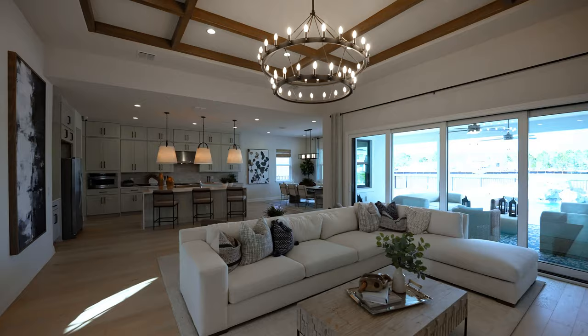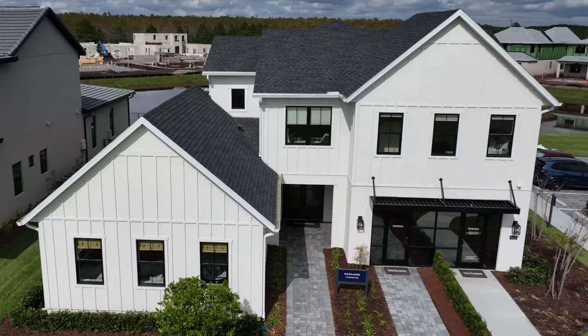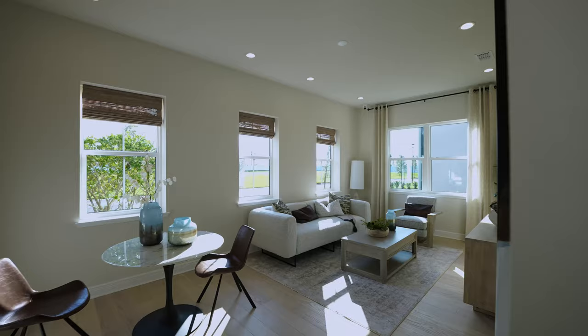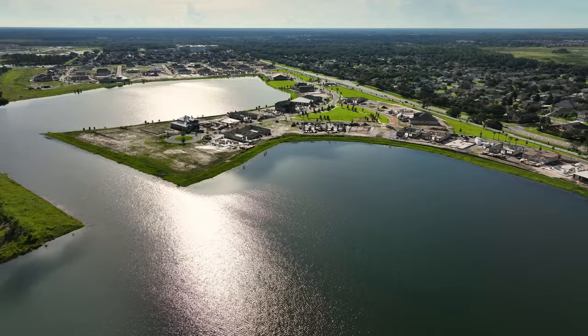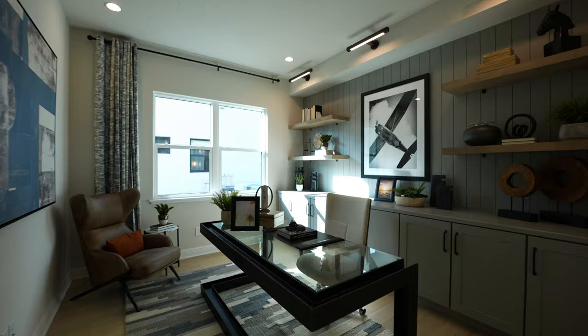Toll Brothers in Laurel Point Lake Nona. We're here in the collage collection and the Marsan floor plan, which can be customized in a lot of different ways, including with the pool in the back and the multi-generational suite in the front. We're taking you through this model home as well as many other design options, and also telling you a little bit more about the Lake Nona growth we're experiencing going into 2023. Come on a tour with us and learn more about Toll Brothers here in Laurel Point Lake Nona.